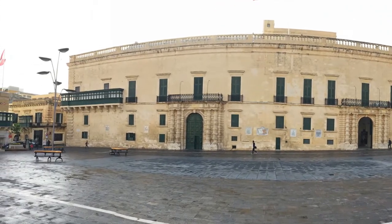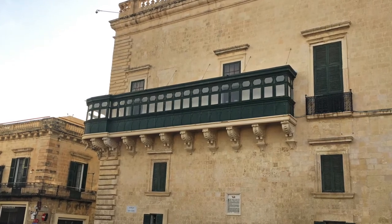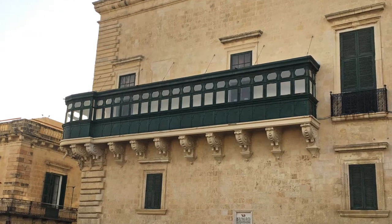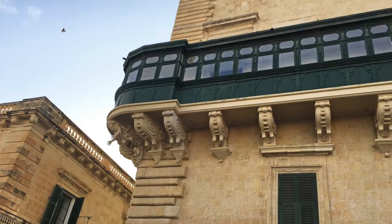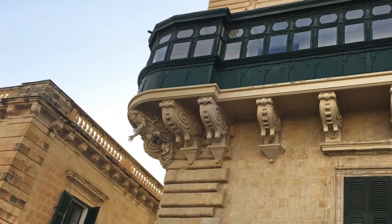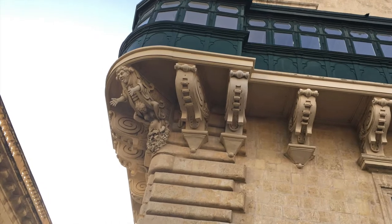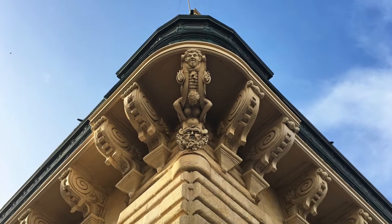The Grand Master's Palace was the first to introduce the Galleria, the wooden balcony which has become one of the symbols of Malta. Under the Galleria you can find a peculiar detail — a figure which has been installed to scare the evil spirits away.